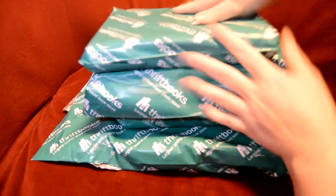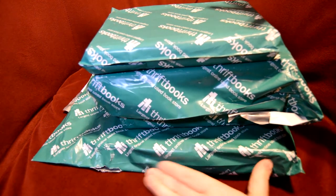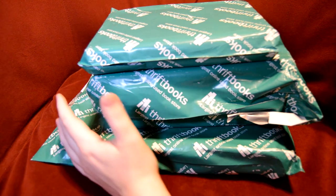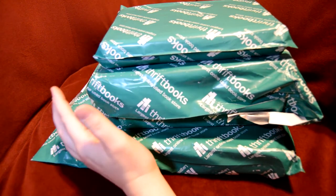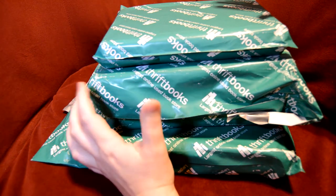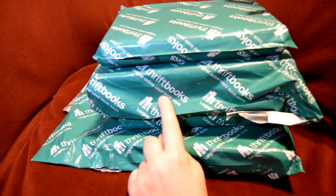That's a lot of packages. They're books, and I love books — it's one of my biggest passions. So this is ThriftBooks.com, and they are a massive online used bookstore.